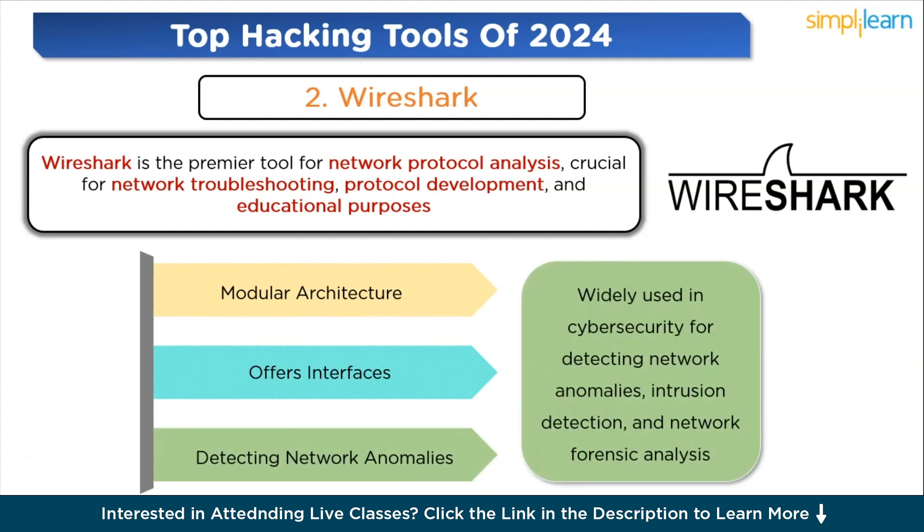Wireshark is widely used in cybersecurity for detecting network anomalies, intrusion detection, and network forensic analysis. Its ability to analyze data from different sources makes it a universal tool for network diagnostics and cybersecurity research.